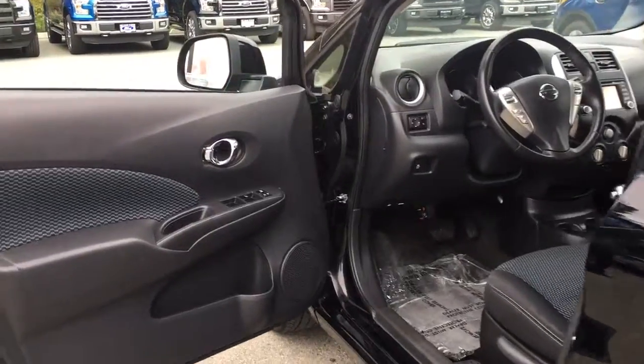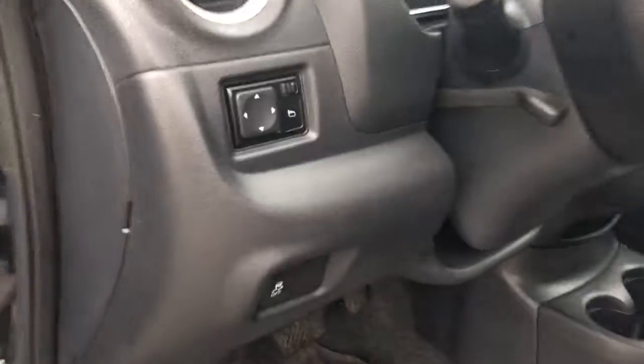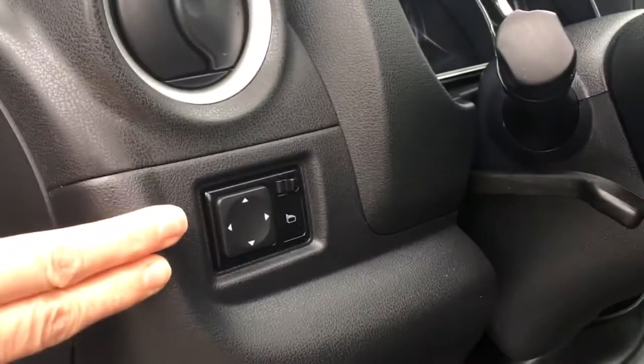Storage and a speaker in the door, as well as power locks and windows. Your driver's seat is manually adjusted. Your traction control is located here and power mirrors are there.